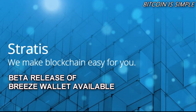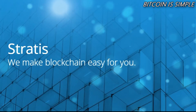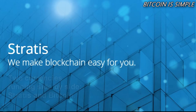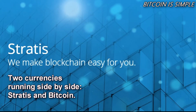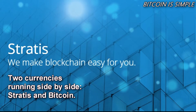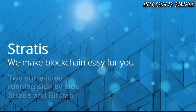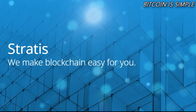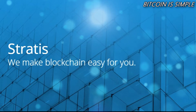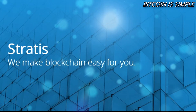One of the new functions of this new Breeze wallet is that it now supports two currencies running side by side — they are of course Stratis and Bitcoin. In this release there are also enhancements in the user interface and more stability.